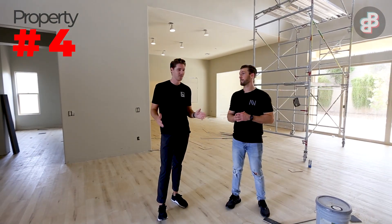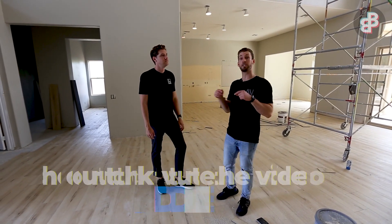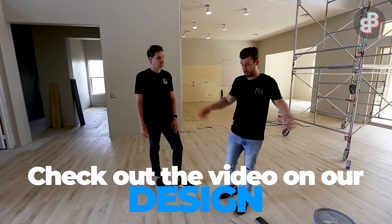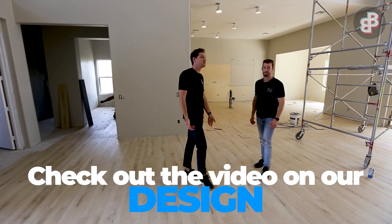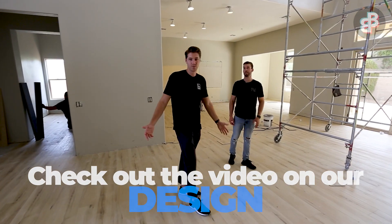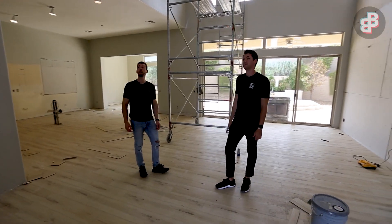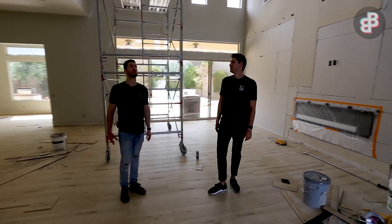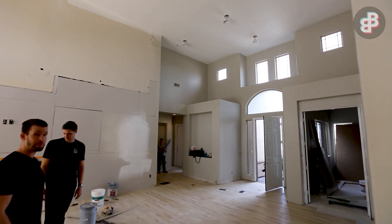Here we are inside property number four for the day checking on progress. This is our Almacero property — another million-dollar flip. If you haven't checked out the design video, go watch that because now you're seeing it come to life. Here in the grand room right off the front door, the floors are going in and they look awesome. This house is looking phenomenal.